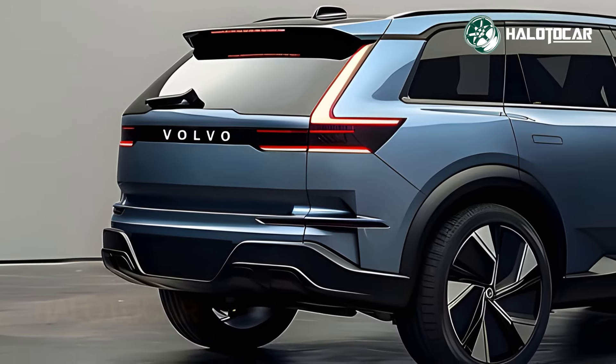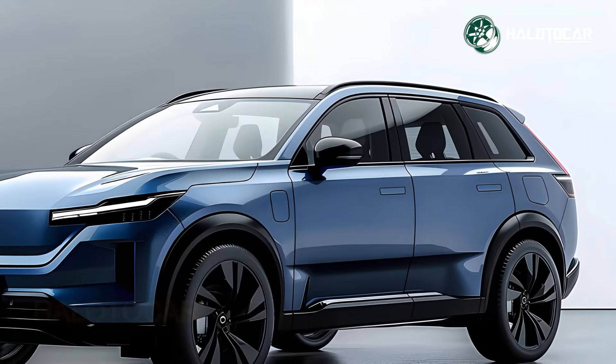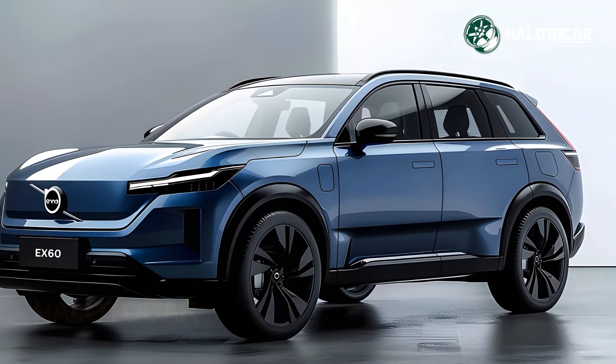Inside, the EX60 has state-of-the-art amenities that will elevate your driving pleasure. This SUV has cutting-edge driver assistance technology and an advanced infotainment system to keep you informed, connected and safe on the road.